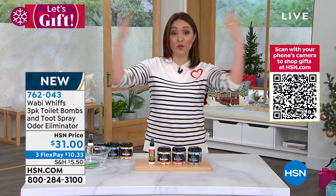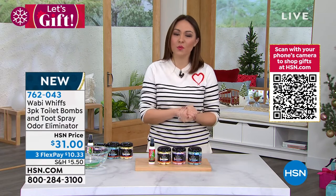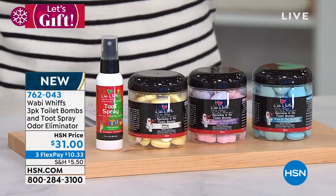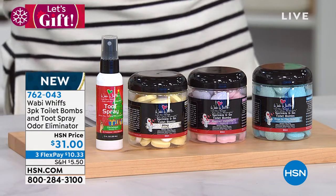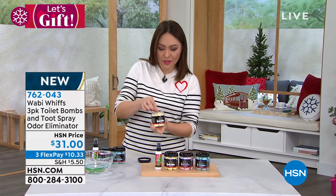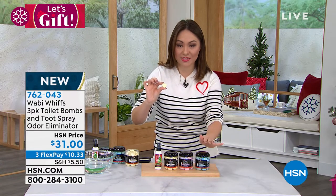Because this is gifts for the family this hour, I want to bring you something brand new here to HSN. This comes to us from Wabi Whiffs. It is something we all do — it doesn't matter who we're talking about on the planet — using the bathroom. Wabi Whiffs says, what if I could give you something called these little toilet bombs that you drop into the toilet before you use the bathroom? They look like little hearts. There are 60 of them in each one of these containers.